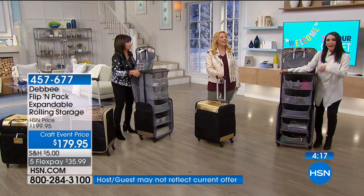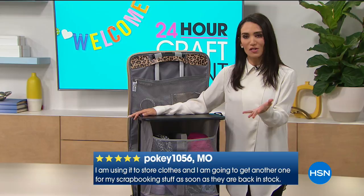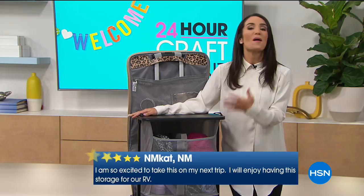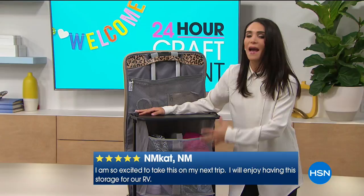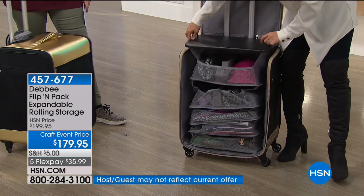One of our friends is an attorney who puts all of his briefs in here. Think about all that heavy paperwork. My sister is a first grade teacher with tons of supplies. To be able to see every single thing at a glance, then press those buttons and push it down — everything is still organized. When you get there, you lift it up and there it is. This is really a closet on wheels.